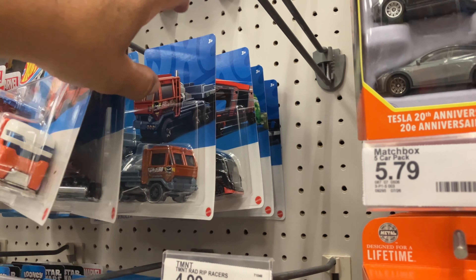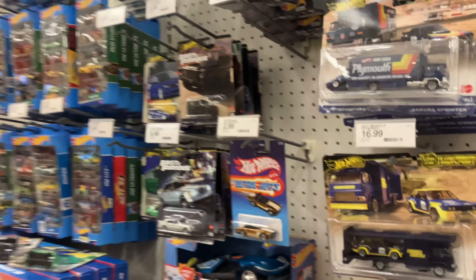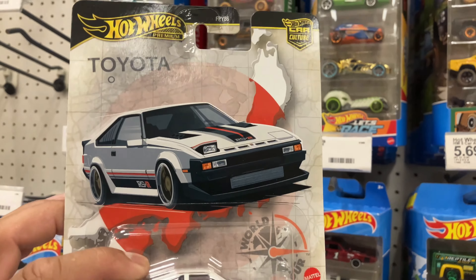We got some new Super Rigs — nice. Anyway, this one is probably my favorite casting of the day for sure. Cool, cool, cool.